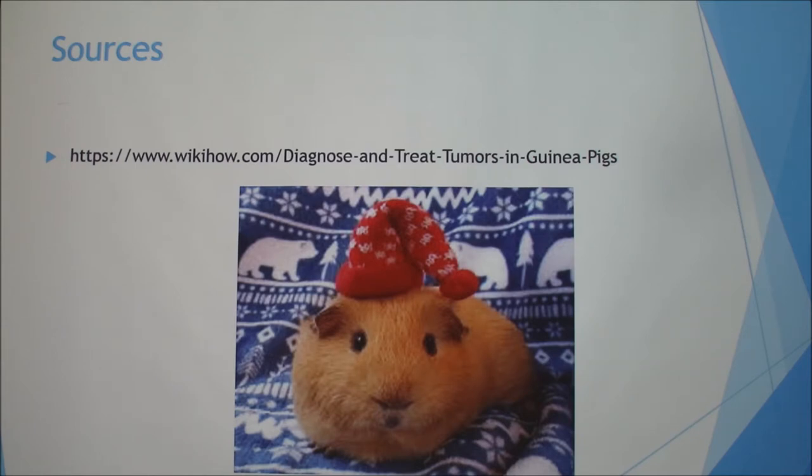A question was asked how old the guinea pig that died was — the answer was four. Four is actually more of a normal lifespan for guinea pigs, while eight is exceptional and gets a prize.